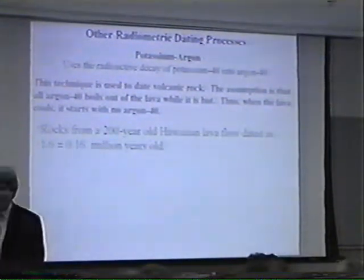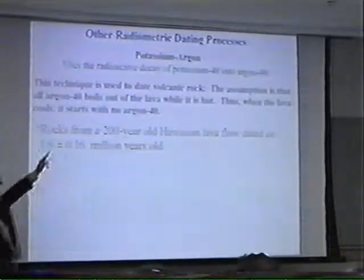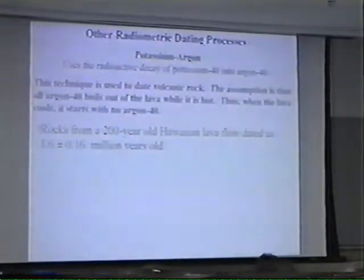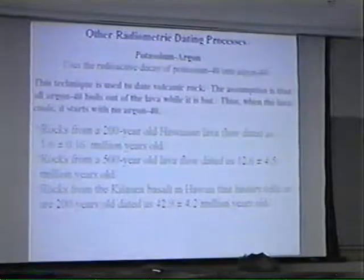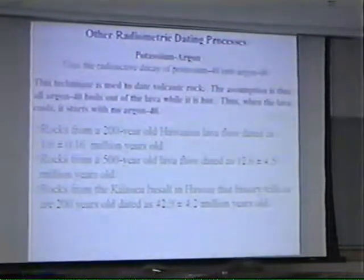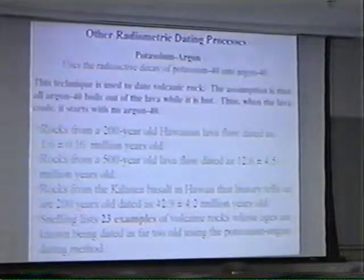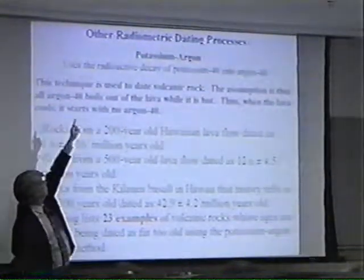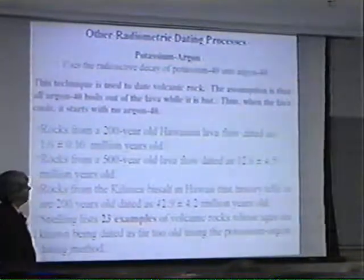Once again, there's a real problem. Whenever we happen to know the date of the lava flow, the potassium-argon dating method is wrong. For example, a Hawaiian lava flow that history records as occurring 200 years ago was dated at 1.6 plus or minus 0.16 million years old. A 500-year-old lava flow, once again dated by history, came out as 12.6 million years old. Another Hawaiian one — history tells us these rocks are 200 years old — they're dated as almost 50 million years old. Snelling has 23 other examples like this. This is a serious problem because there must be argon-40 present when that lava freezes, or there'd be no way to get these kinds of dates out of these very young rocks.